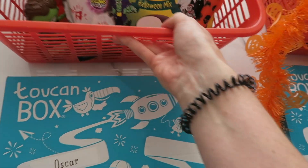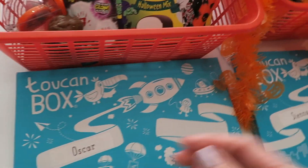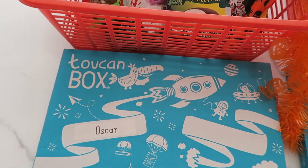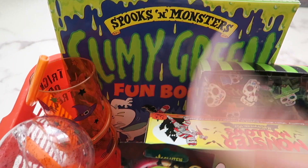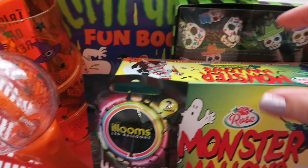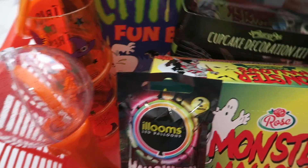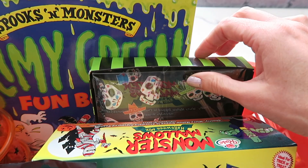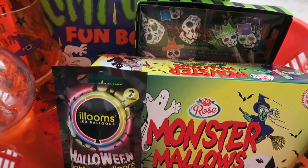Right, so this is Oscar's basket. He's got the same Toucan Box. He's got a Halloween activity book and a cupcake decoration kit — it was more of a boyish one, all skeletons and skulls, so I thought it suited him a bit more.